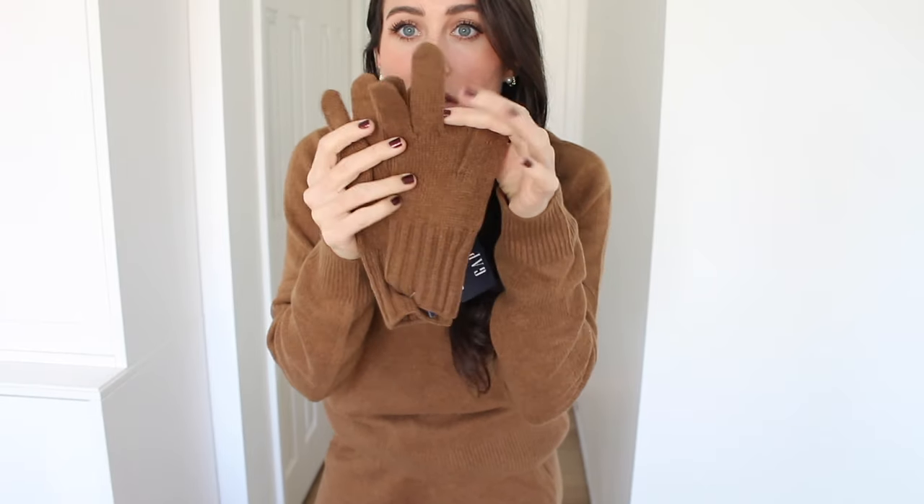Before I get into the next set, I also want to share that in this color I got the CashSoft gloves. I needed a new pair of gloves and these look really nice — soft and cozy, but also thinner. I don't like gloves that are super thick and you can't move your fingers in them. Really soft and cozy, and I love the color.